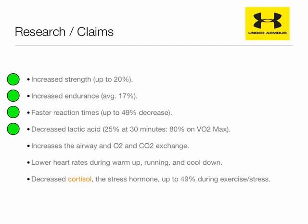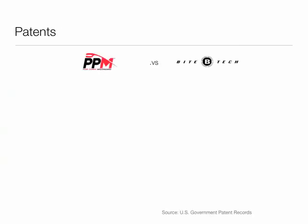Yeah, that's a lot of green dots as you would expect. Faster reaction times? Absolutely. Increased airway? Lower heart rates? And decreased cortisol? Finally, last but not least: patents. But I think you know where this is going.